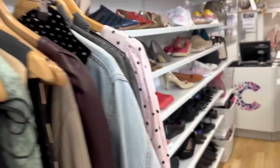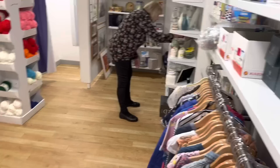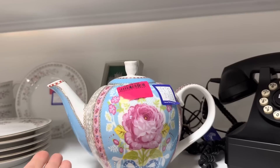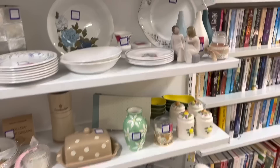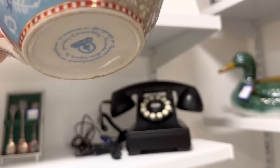Oh my goodness — it's a Pip Studio teapot! It's £19.95. That is beautiful, it's going to have to come home with me. Oh wow, it's so pretty! That's gorgeous — yeah, I'll be getting that. I'm going to put it behind the till. Oh it's so gorgeous, yay! These paintings are nice as well — is that £10? No, £30. That's lovely as well.